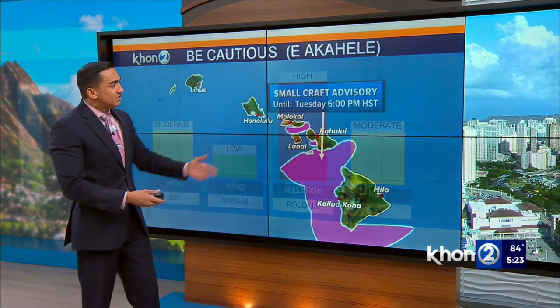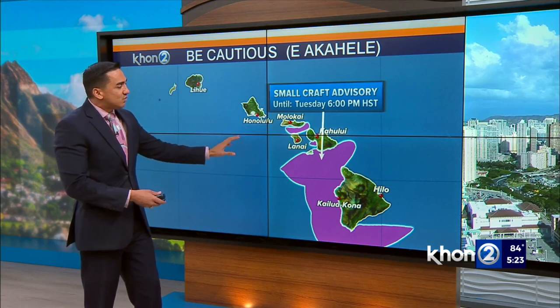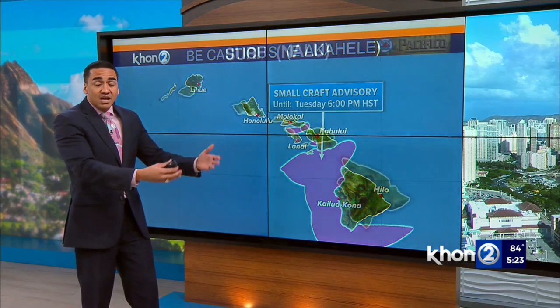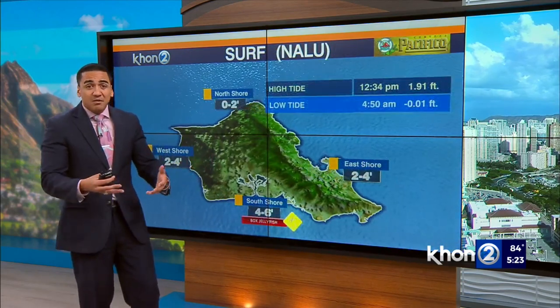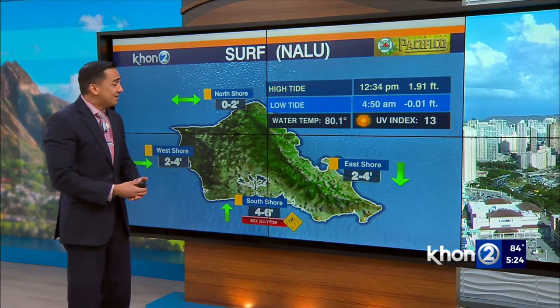Ocean conditions: in addition to the box jellyfish visiting our south-facing shores, a small craft advisory remains in effect and was actually extended yet again until tomorrow evening, with the potential of continuing to be extended because these trade winds are sticking around. They may have weakened just a tad, but we are expecting them to strengthen once more as we step into the days ahead.